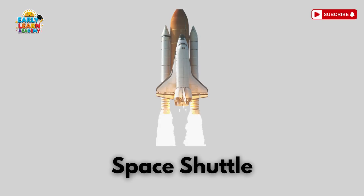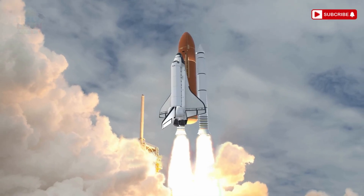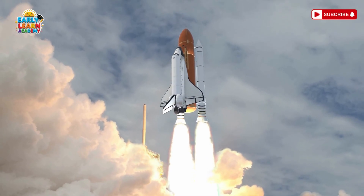This is a space shuttle! Fly beyond the sky into space! It carries astronauts to space and back!